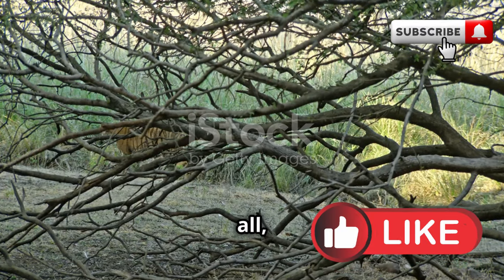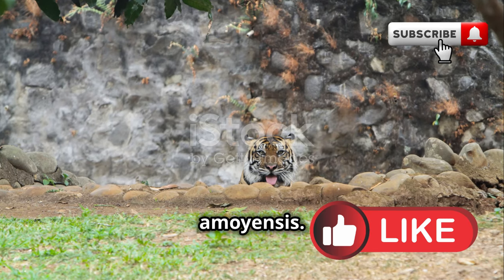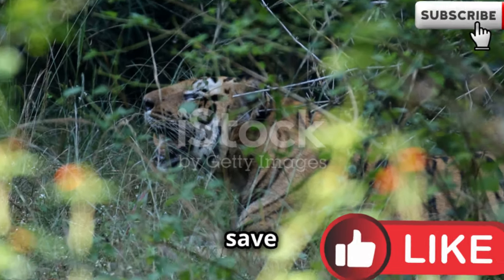Lastly, we have the rarest of them all — the South China tiger, Panthera tigris amoyensis. Sadly, these tigers are critically endangered and mainly found in conservation centers in China. Efforts are being made to save these beautiful cats from extinction.